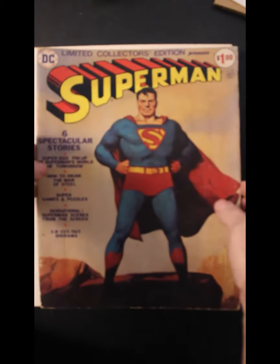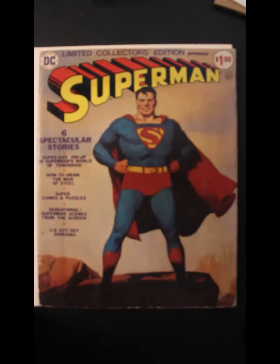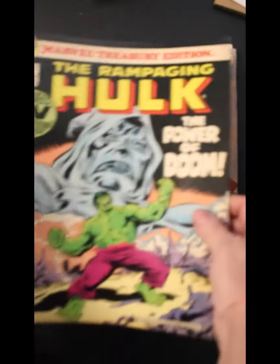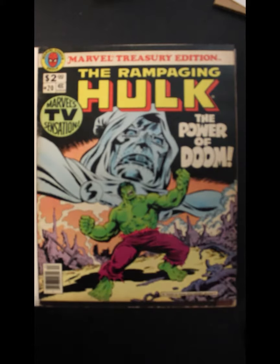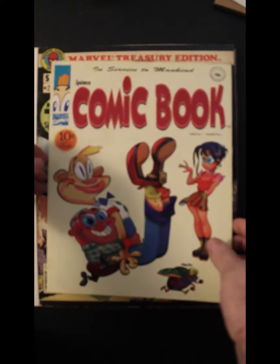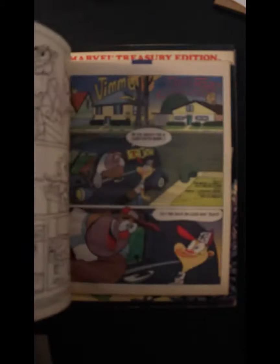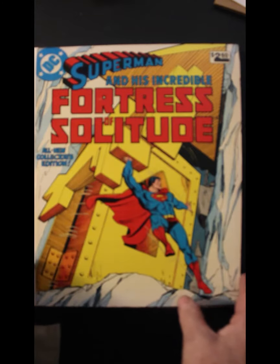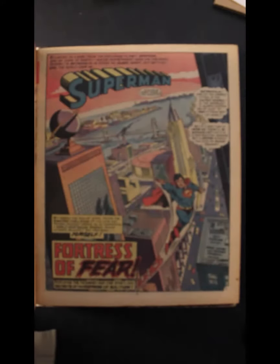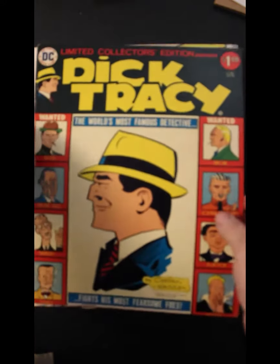Here's a Superman. And most of these are reprints. The Rampaging Hulk, Marvel Treasure Edition number 20. Spumco Comic Book. Superman and his Incredible Fortress of Solitude. Dick Tracy.